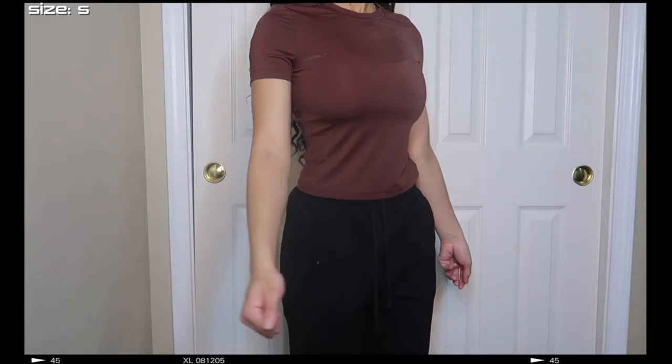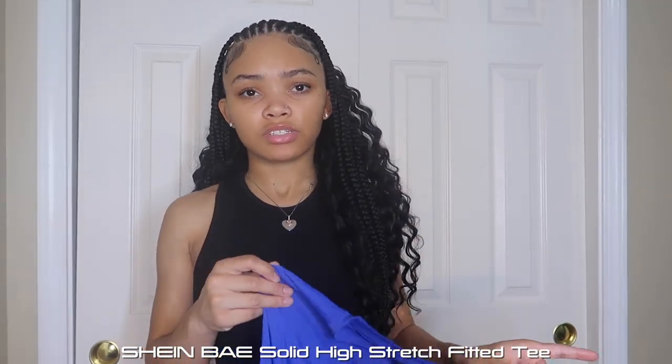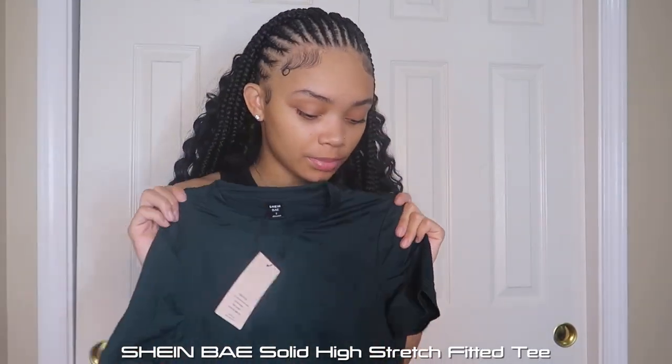I also got the skims dupe in brown, and then a royal blue — though I accidentally got two blue shirts because I forgot to remove one from my cart. I meant to get black instead. I also got a dark army green one because green looks good with my skin tone. Four colors total. I'd probably go back and get all the colors because these basic shirts fit nice — you can just throw them on for errands or dress them up.